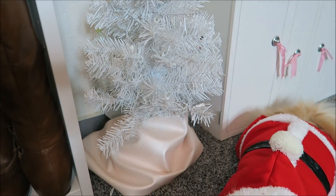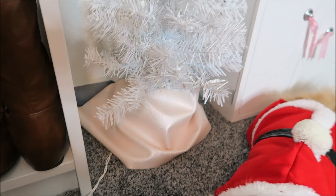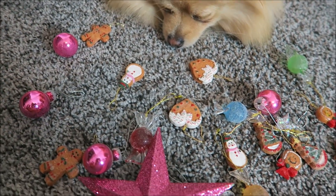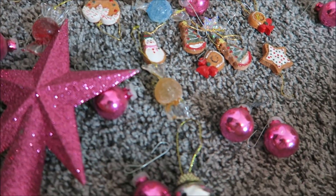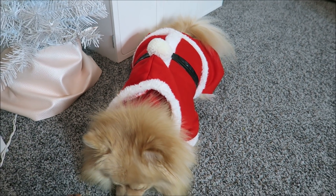Here is her tree. I just took some faux leather and wrapped it around the bottom as a tree skirt. Here she is looking at the ornaments we're gonna put up — and the outfit just makes everything perfect.